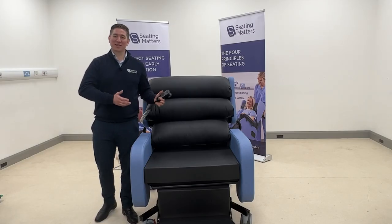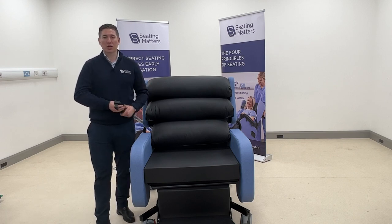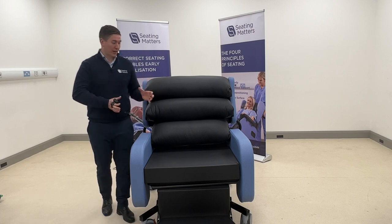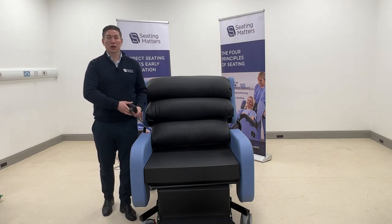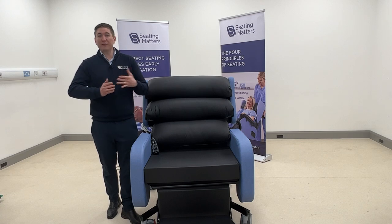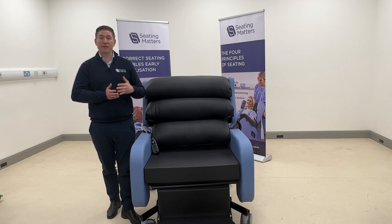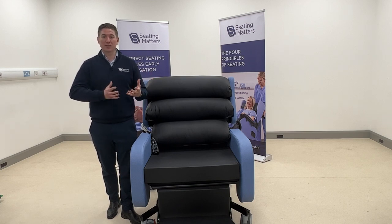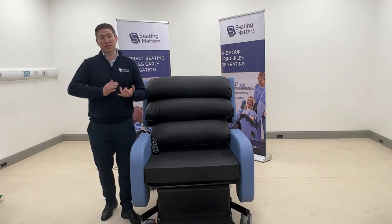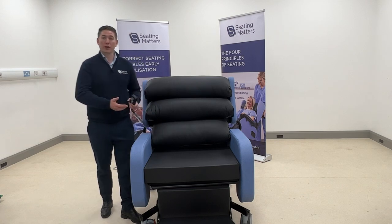This is a demonstration of the Seating Matters Bariatric Sorrento. When designing the bariatric chair, all the clinical thinking from the Clinician Seating Handbook and research around bariatric patients was incorporated into the design. This chair has made life-changing differences for many patients and their families — enabling people who have been in bed for weeks, months, or even years to be mobilized, sit safely, and feel comfortable.